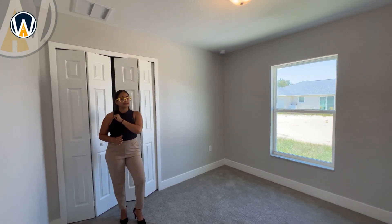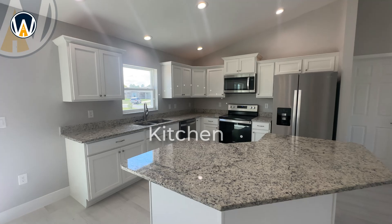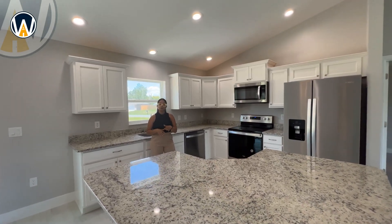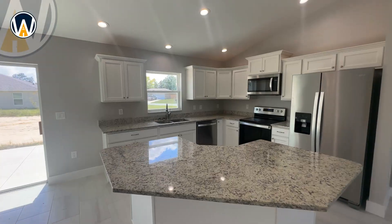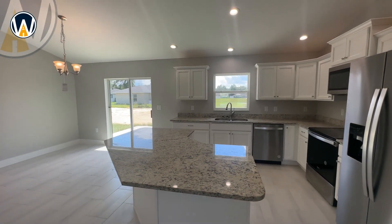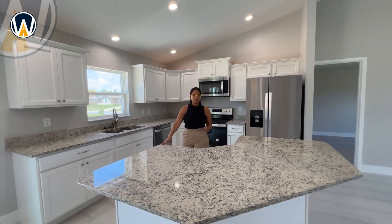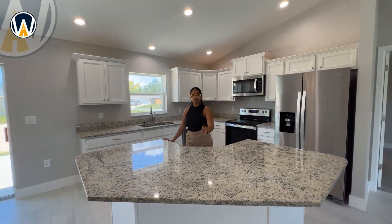Now we're in the kitchen area, and I really love it — there's a lot of cabinet space. Unfortunately there's no pantry in this home, but you have plenty of storage, a sink with a window facing the back which is a definite plus, and a nice-sized island with an interesting shape. It's not your standard rectangle or square — you have storage cabinets down below, perfect for family get-togethers.